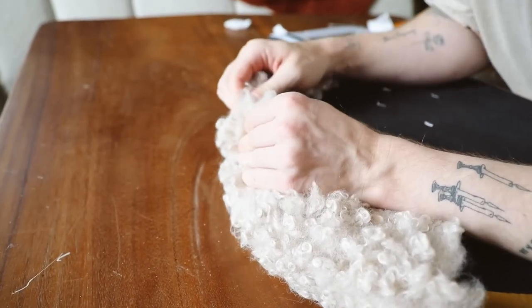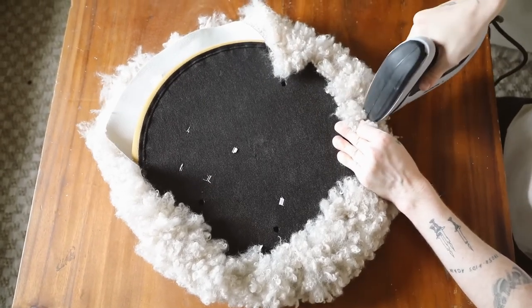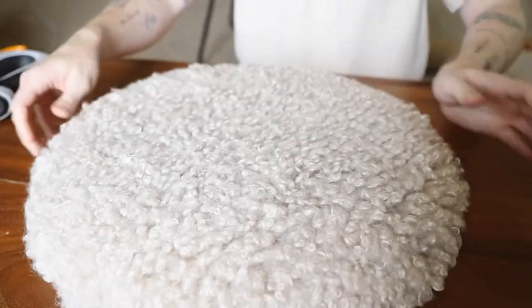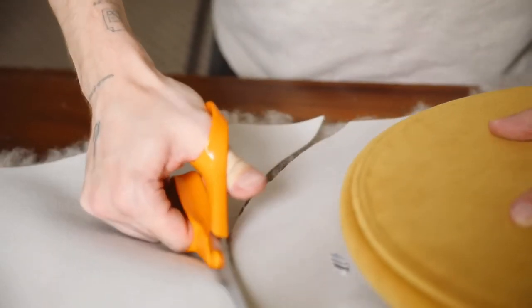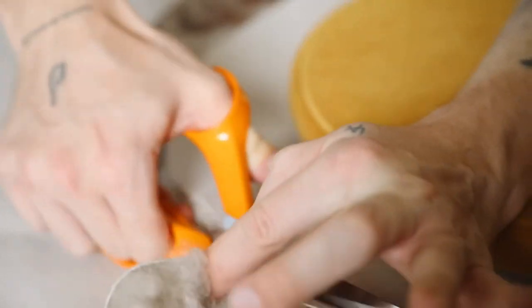Once you go all the way around, just add as many staples as you can. The nice thing about this fabric is it actually conceals all the staples so you can't even see any of them. I flipped it over and it was exactly what I wanted it to look like - so fluffy, and it really adds a nice comfort element to the chair as well.